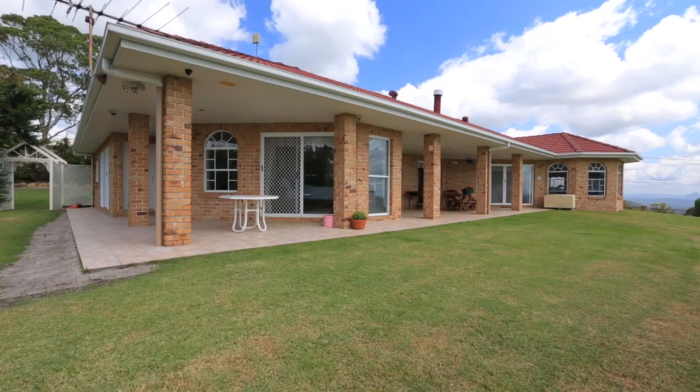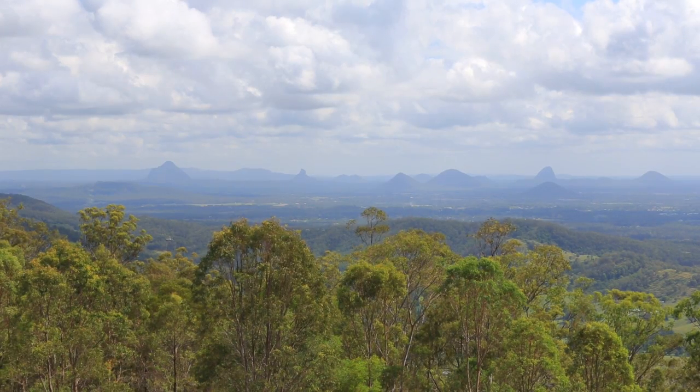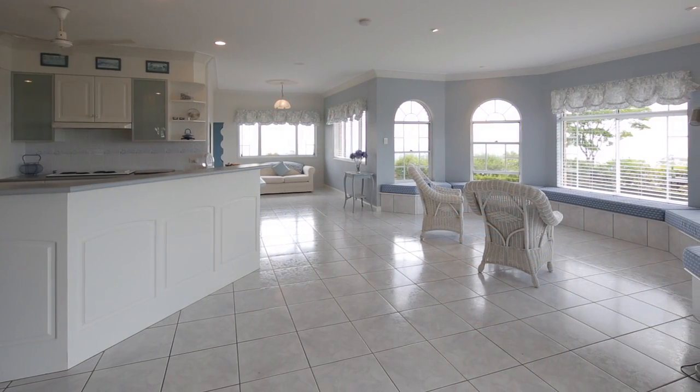Set on five acres, this ocean view property truly lives up to the suburb's name with views to the Glasshouse Mountains and Moreton Bay from nearly every corner. And with a north-easterly aspect,